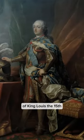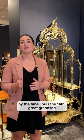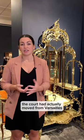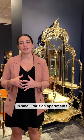Today we're going to look at the furniture of King Louis XV. By the time Louis XIV's great-grandson ascended the throne, the court had actually moved from Versailles back to Paris, where they took up residence in small Parisian apartments.